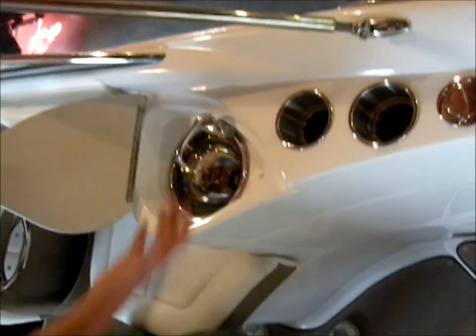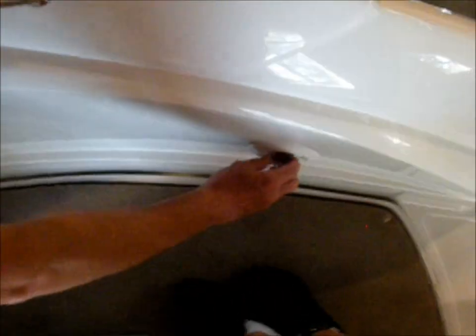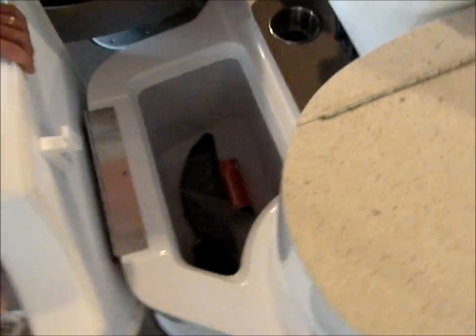Here are some features that lend themselves to using this as an overnighter. Number one: a sink, cold water only. Number two: a transom shower so you can rinse yourself off. If it's me, I'm either tied up in a marina and taking a shower in the bathroom, or I'm out at anchor and I jump overboard with some soap. There's nothing more fun than skinny dipping at 6 o'clock in the morning. This is a built-in cooler that drains into the engine compartment.